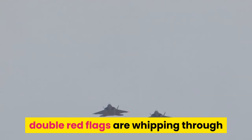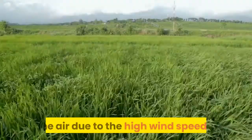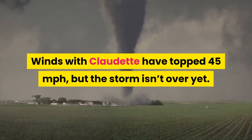Closer to the water, double red flags are whipping through the air due to the high wind speeds. Winds with Claudette have topped 45 mph, but the storm isn't over yet.